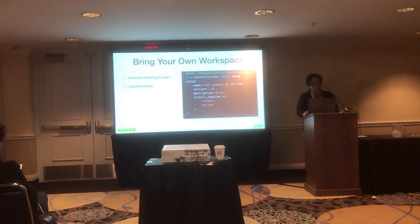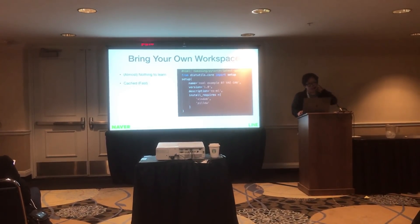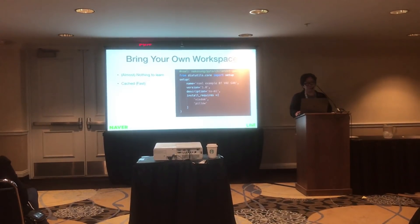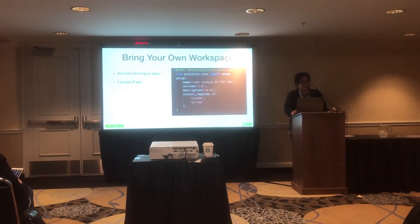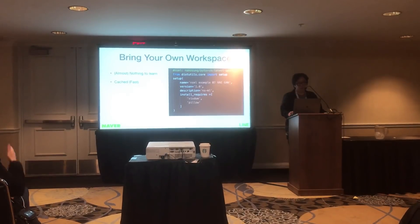You can see the code on the right side. On the first line, there is a base Docker image to use, and after that it is just like a usual Python setup script. Furthermore, workspaces are cached in each node so that we could reduce the time needed to prepare our workspace for experiments.